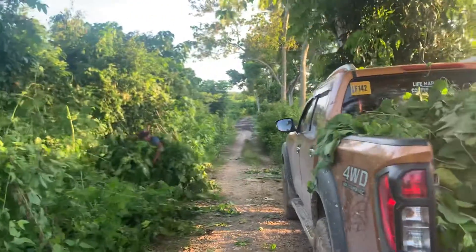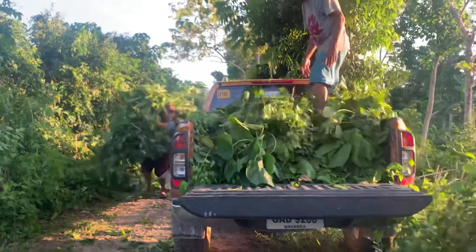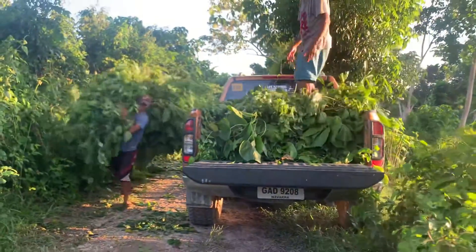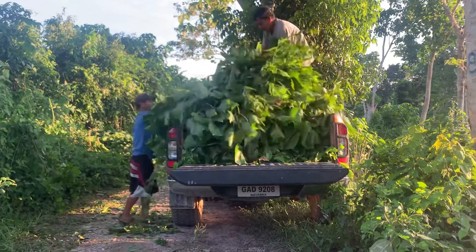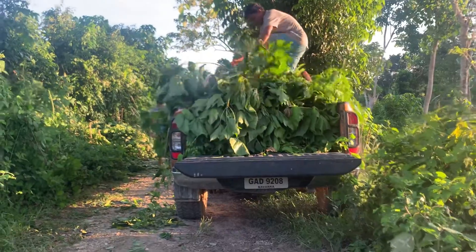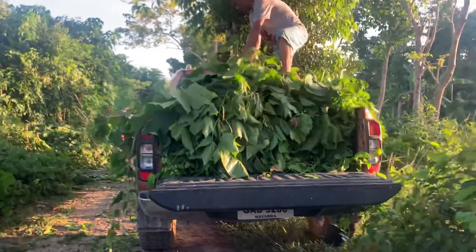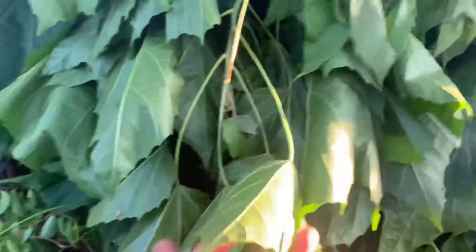This is quite a laborious task but very, very satisfying, especially when the goats love to eat these. So what type of tree is this? We call this one 'binunga' — there are plenty of names for this kind of plant.